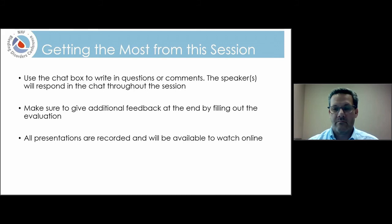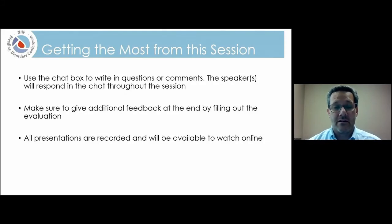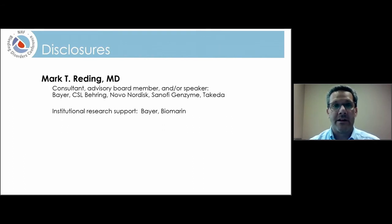With that, I'm going to turn it over to Dr. Redding. It's a pleasure to be here today and to participate in this program. Here are my disclosures.